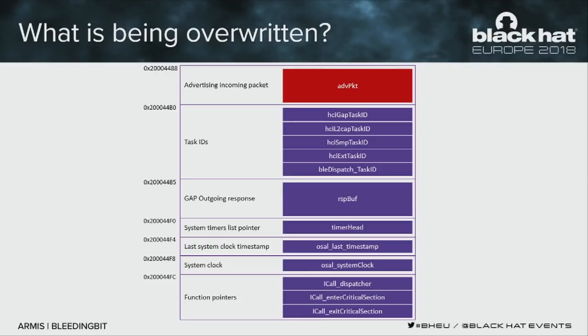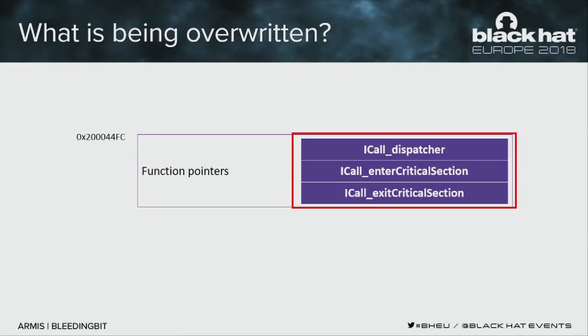The most interesting targets are three function pointers that are system-critical: the first, which I call 'dispatcher,' is the system call gateway — every syscall the firmware makes, every malloc, goes through it, making it a great target. The other two are enter and exit critical section function pointers. They're called quite often, but not as much as the dispatcher, so we'll target that.